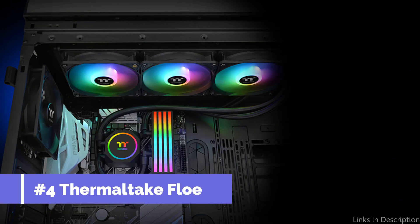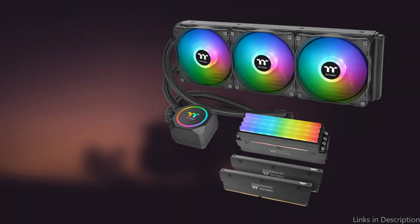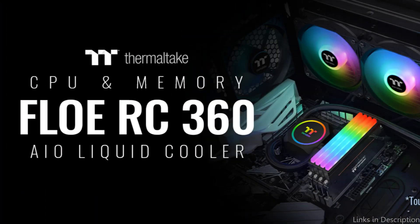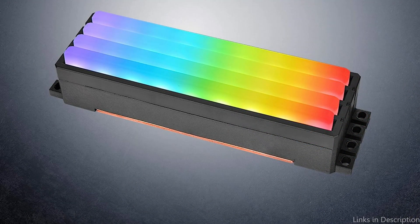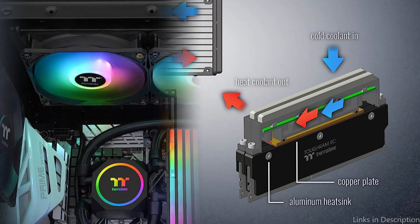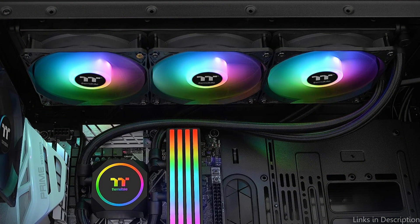On number four, we have the Thermaltake TOUGHLIQUID 360 ARGB AIO Cooler. If you want to cool your Intel 13900K or 13700K CPUs efficiently and effectively, this powerful cooler is a great option. With three 120mm ARGB fans and a sizable 360mm radiator, this cooler provides remarkable cooling performance even under extreme strain.